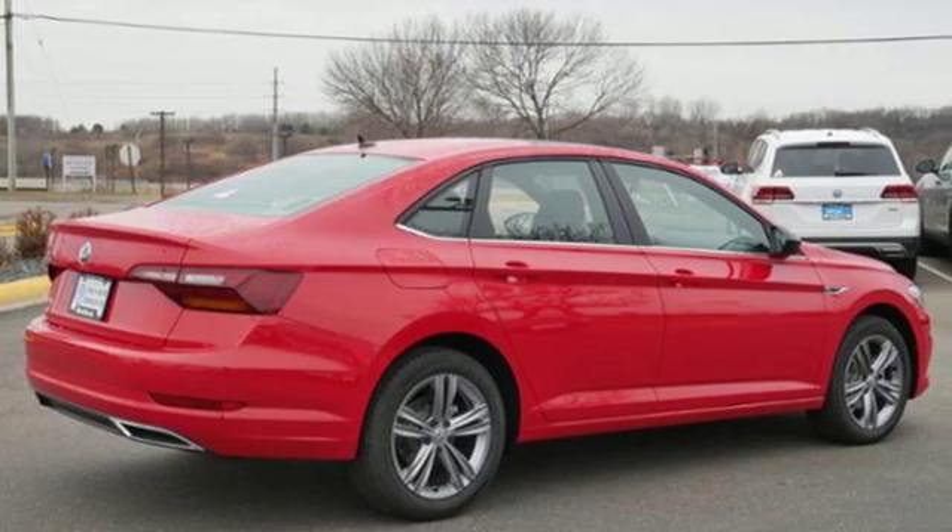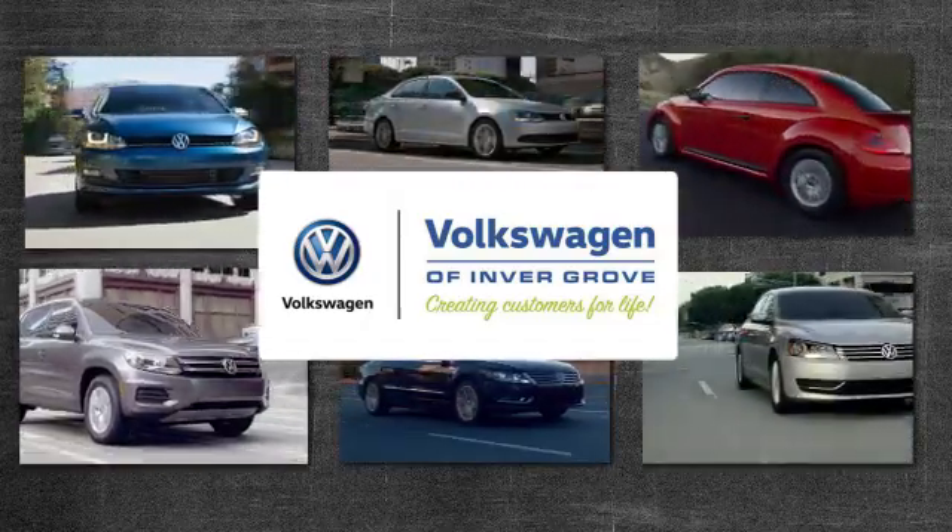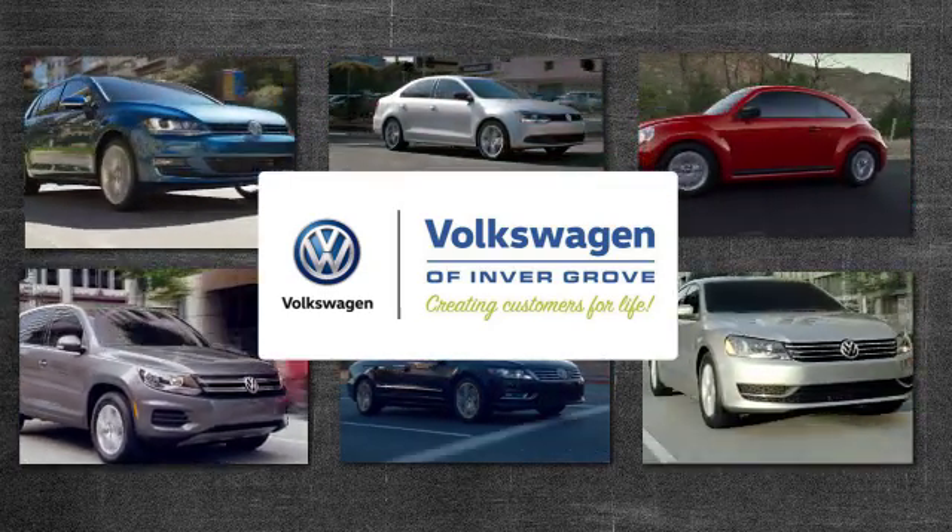There's even more to see in person. Take it for a test drive today. Volkswagen of Invergrove — creating customers for life.